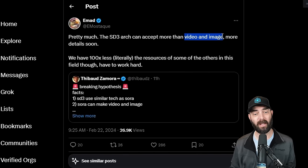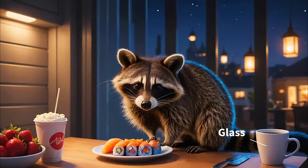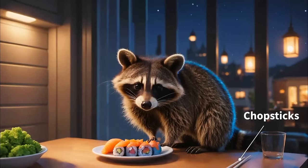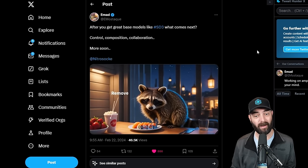He was saying it can accept more than videos and images. Ahmad also posted on Twitter: 'After you get great base models like Stable Diffusion 3, what comes next? Control, composition, collaboration.' And he showed off a picture of a cat where they changed the food, changed the cat to a raccoon, changed the coffee mug to a glass, removed the cup, changed the strawberries to wasabi, changed the silverware to chopsticks, put an aquarium behind it — and it became a little video animation. So it looks like we'll be getting inpainting and the ability to replace objects within images.